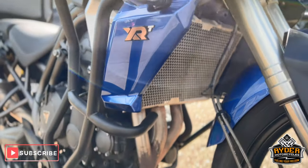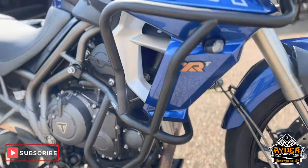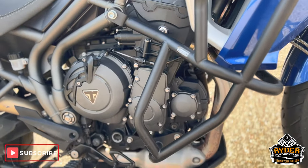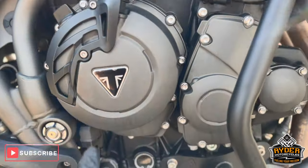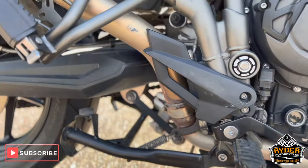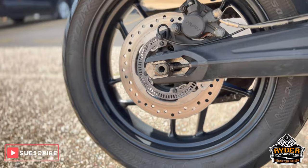Got a radiator guard on there, headers are nice. Again just needs a clean so there's a bit to do on it. Of course it's got crash protection bars both sides, getting really nice. All the engine casings are nice, you've still even got the plastic over the badge. Got the centre stand, all the swing arm's nice, and that's the rear wheel.